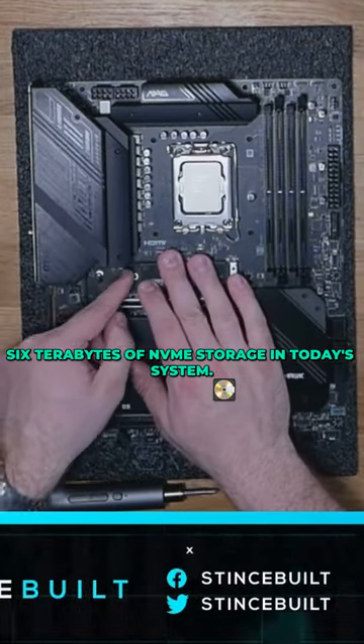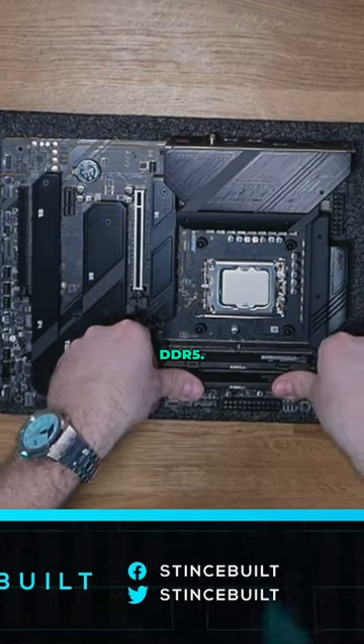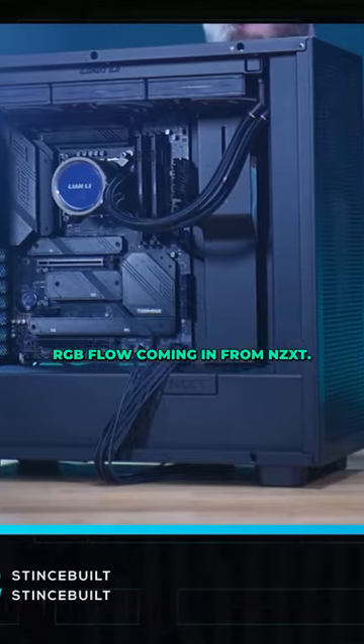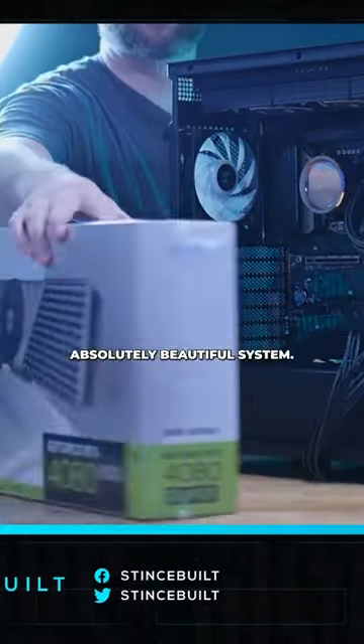14900K, six terabytes of NVMe storage going in today's system, 64 gigs of DDR5 RAM. We're putting it all in the beautiful NZXT H7 RGB Flow, and cooling it with the Leanly Galahad 2 Trinity. 4080 Super — absolutely beautiful system.